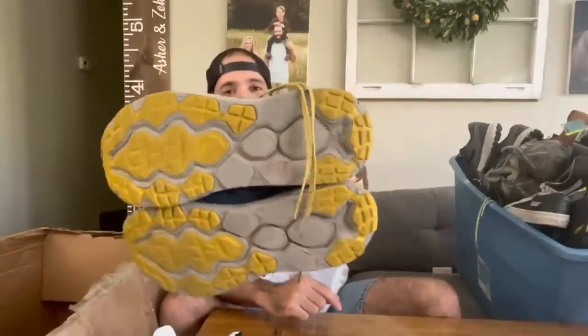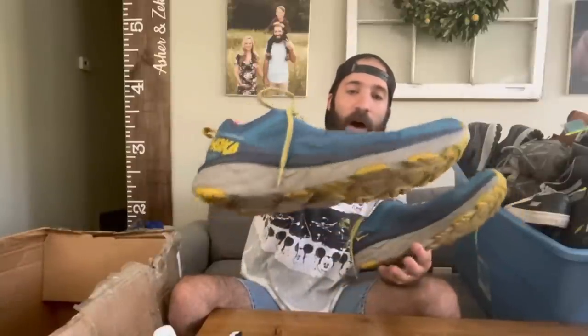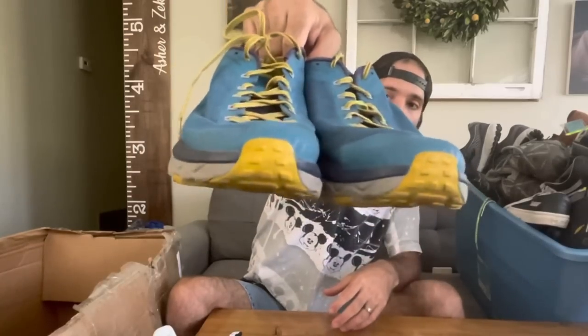Next up, another pair of Hokas — these are the Challenger ATR 5s. Hokas are one of the only models I will pick up with worn bottoms and no insoles and still sell for good money. I recently sold a pair of Hoka Clifton 6s with worse condition bottoms than these for $60. I found them at the bins for like 50 cents — nothing to lose — listed them high and woke up to a full price sale. These Challenger ATR 5s are in really good shape for a hiking-style Hoka, no rips or tears, no scuffs on the toe boxes. Bigger size, should sell quickly.